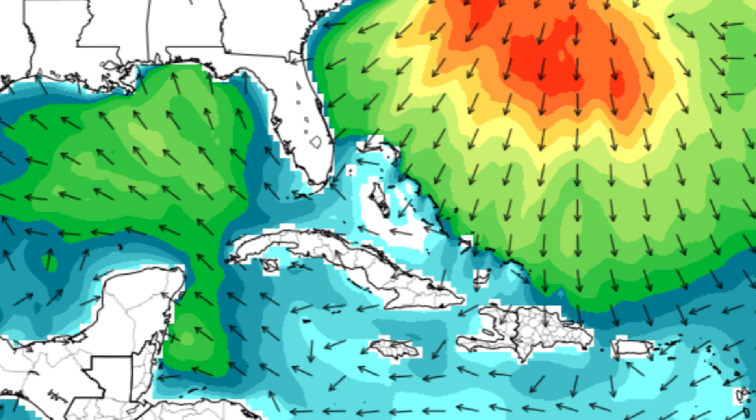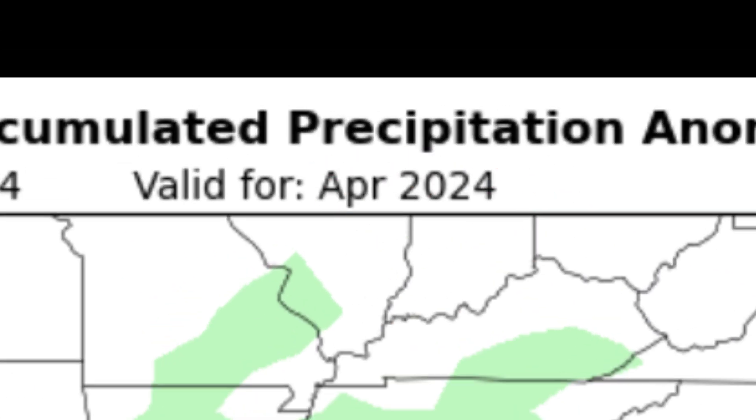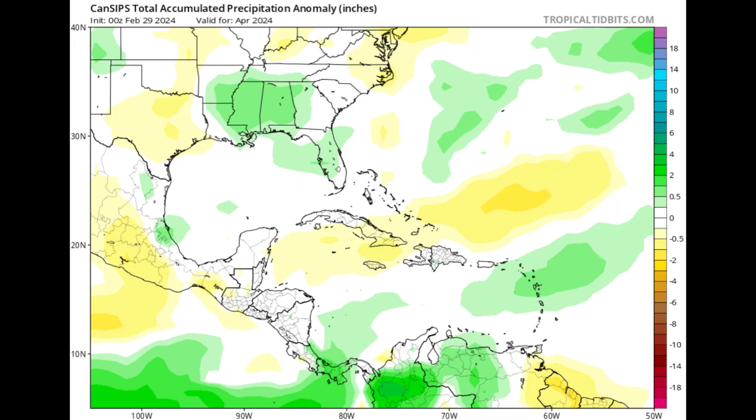Now we'll take a look at the rainfall forecast for April, going through three models. First up is the NMME, valid for April 2024. Green shadings indicate above-average rain while yellow indicates below-average rain. This model shows some of the eastern islands and parts of northern South America and Central America within the green shading, suggesting above-average rainfall there. Elsewhere, there's not much shading, meaning things could be pretty much normal — a typical April for most other areas.